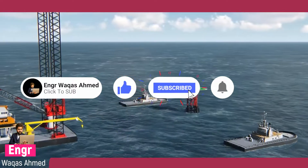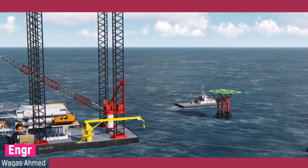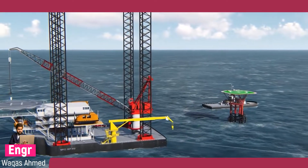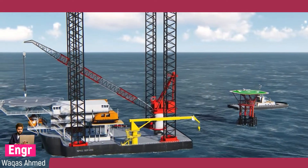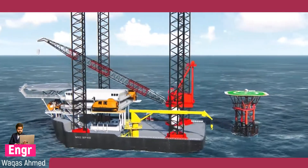Out of these campaigns, modification and commissioning campaigns are done by NPCC jack-up barges, and the rest by NPCC floating barges or DP vessels suitable for the job.